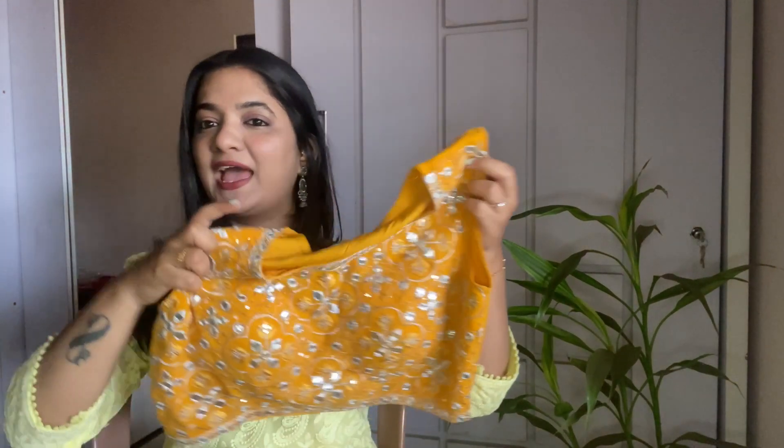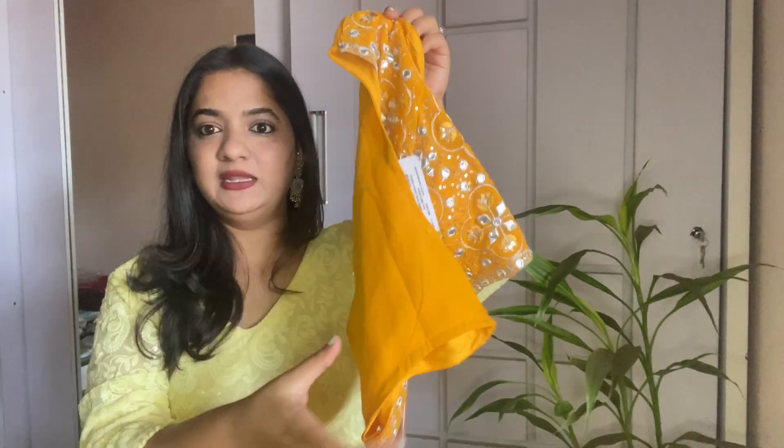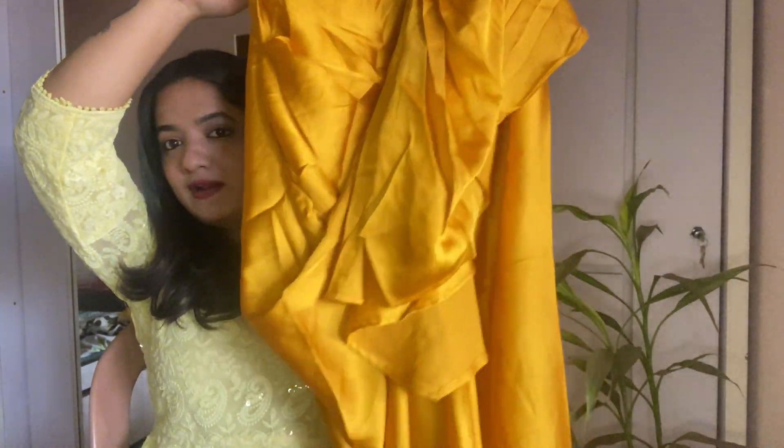The next one is a three-piece set from the brand KVS Fab and it costed me 1,782 rupees. Look at this — this is the blouse, it comes with a zipper so you can wear it comfortably. Just look at the work, and it is with padding. It has a skirt — it is a dhoti skirt with all the ruffles — and it comes with a cape.